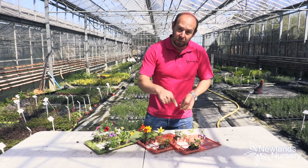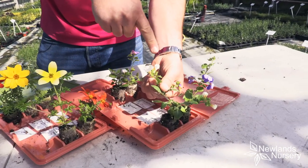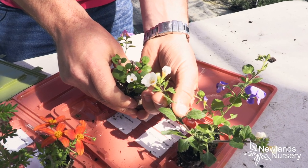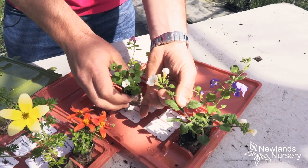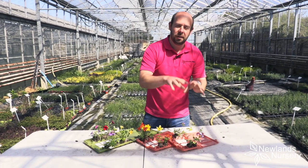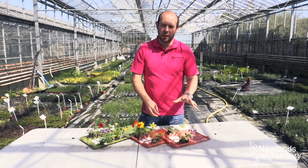A great example is these Bacopas here. We've got these beautiful Giga Bacopas — fantastic hanging basket plants — and you can see the size of these flowers is fantastic. Next to them, on the left-hand side of the screen, the smaller flower is Bacopa Snowflake, a brilliant hanging basket plant. But you can see from all the breeding that these Giga ones are so much more vibrant, much bigger flowering, they trail for longer, and they can cope with conditions better — they really are massive improvements.